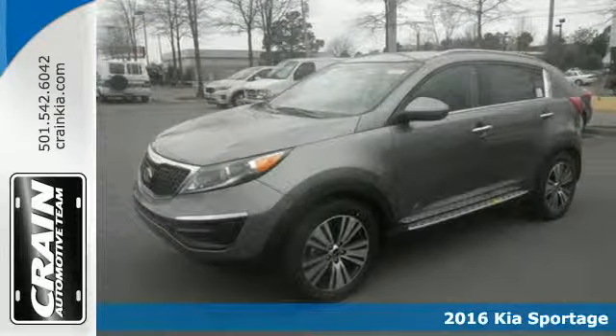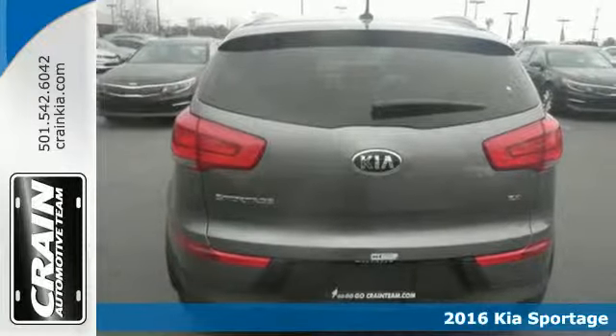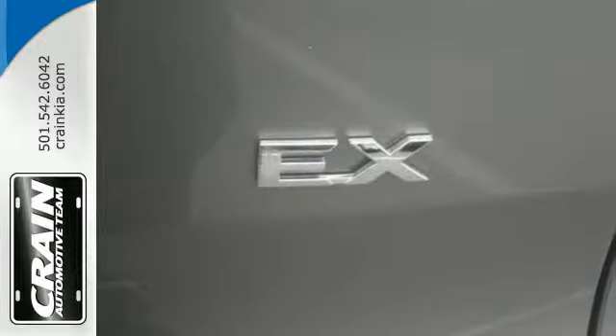Here's a 2016 Kia Sportage. The dynamic design catches the eye. The exhilarating performance will surprise and the features will impress you as well.